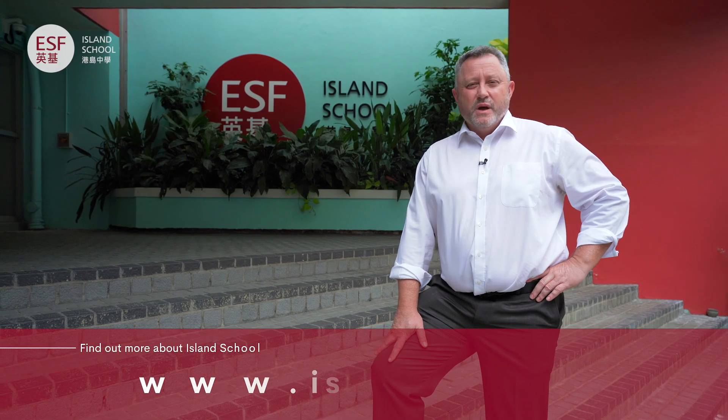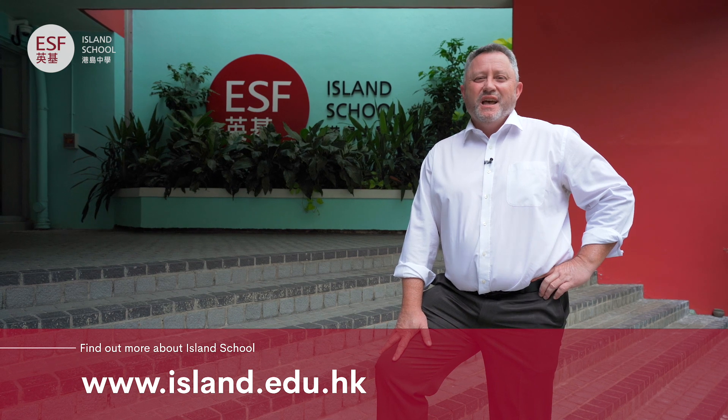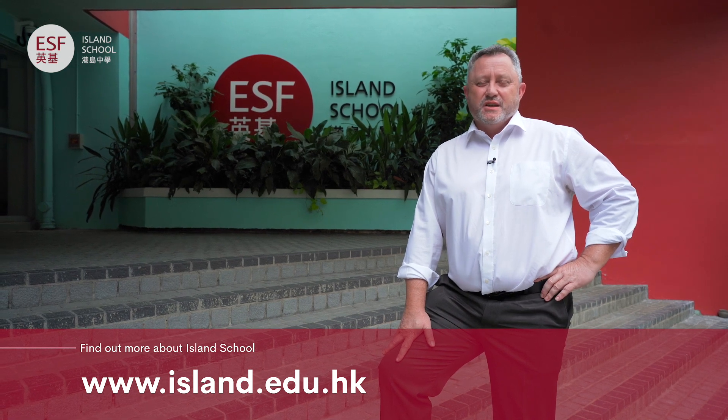Thank you for joining us for our virtual tour today. I'm sure you enjoyed your time with Charlotte and Sarita and found out much more about Island School. I can't wait to welcome you through the doors in person and I look forward to continuing our journey together.